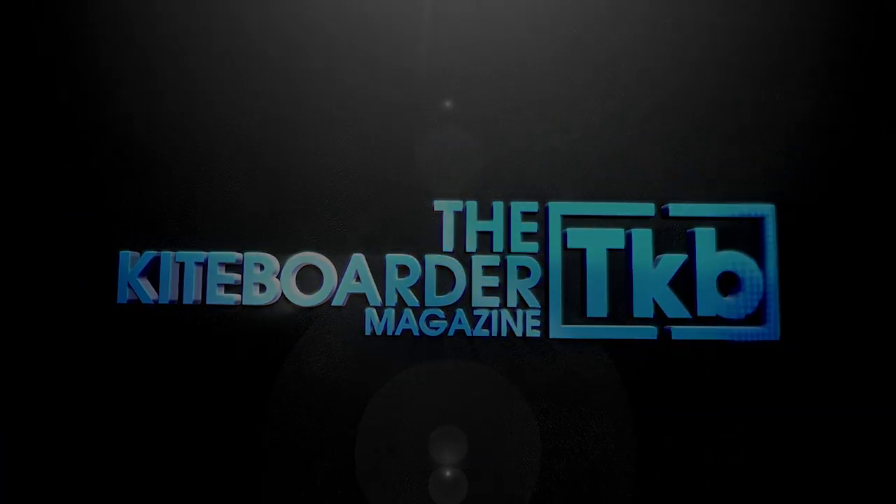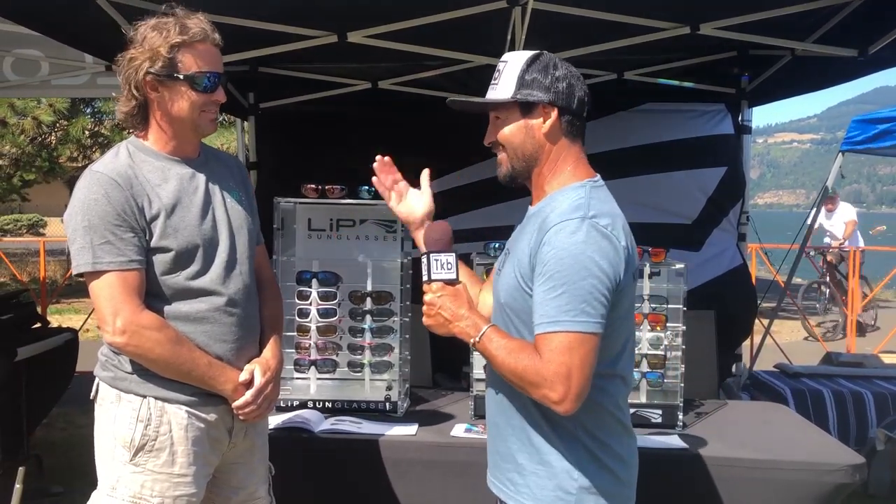Hi, this is Alexis from the Kite Border Magazine. We're here at AWSI. It's a beautifully sunny day and I'm here with Graham at Lipp. You got some great sunnies here. Let's walk through them.